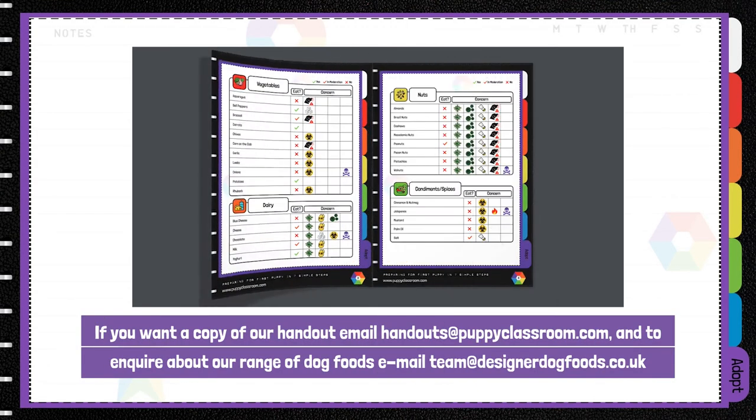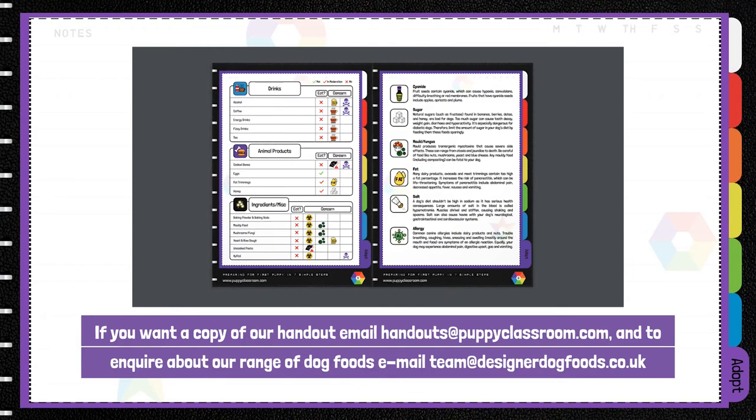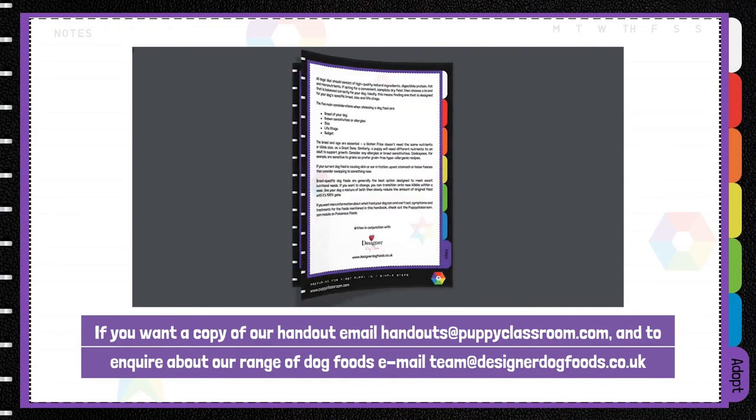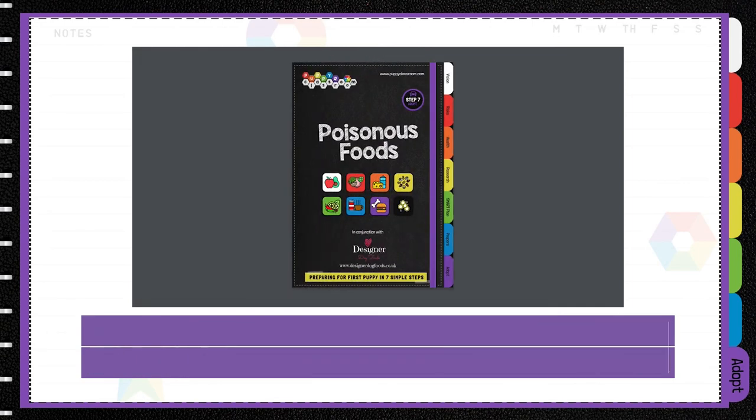To request a copy of our handout, email handouts@puppyclassroom.com. To inquire about our range of dog foods, email team@designerdogfoods.co.uk.